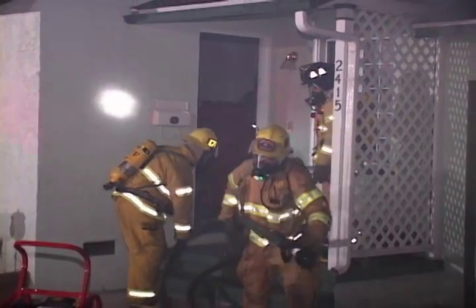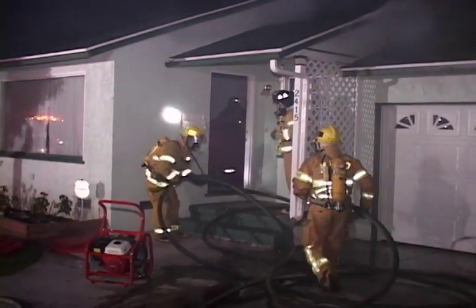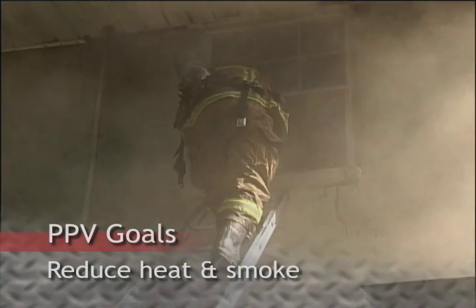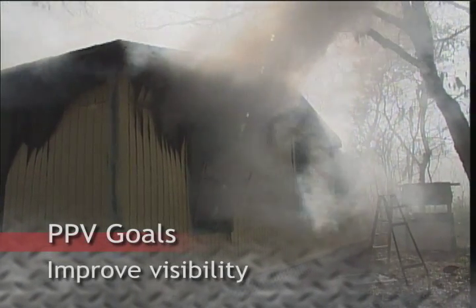PPV is the tactical application of positive pressure airflow from mechanical devices to ventilate heat and fire gases from structural fire compartments. The objective of PPV is to reduce heat and smoke conditions and improve visibility by venting combustion products through a controlled exit point.